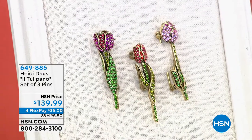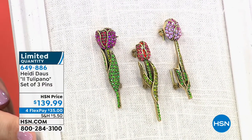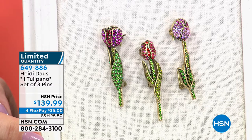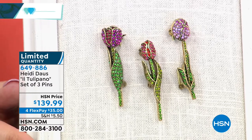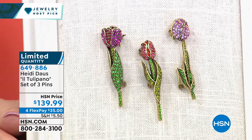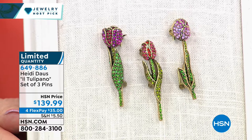But just to start the show out, I want to show you some pins. You love her pins. And we're well into spring right now. So a set of three — you're not choosing, you're getting all three of these beautiful Il Tulipano pins. That's sort of my version of Italian. Fantastico! It's a set of three pins at $139.99. I can tell you right now, these are limited with a capital L.